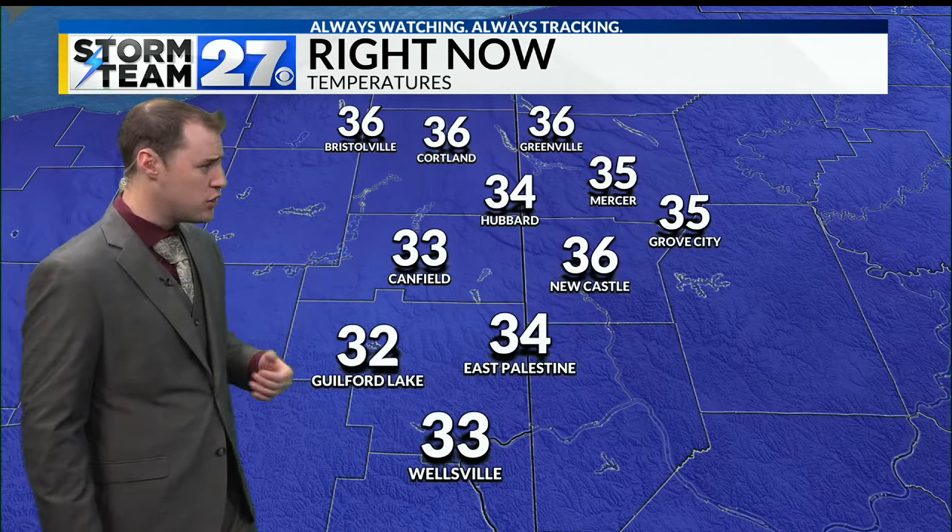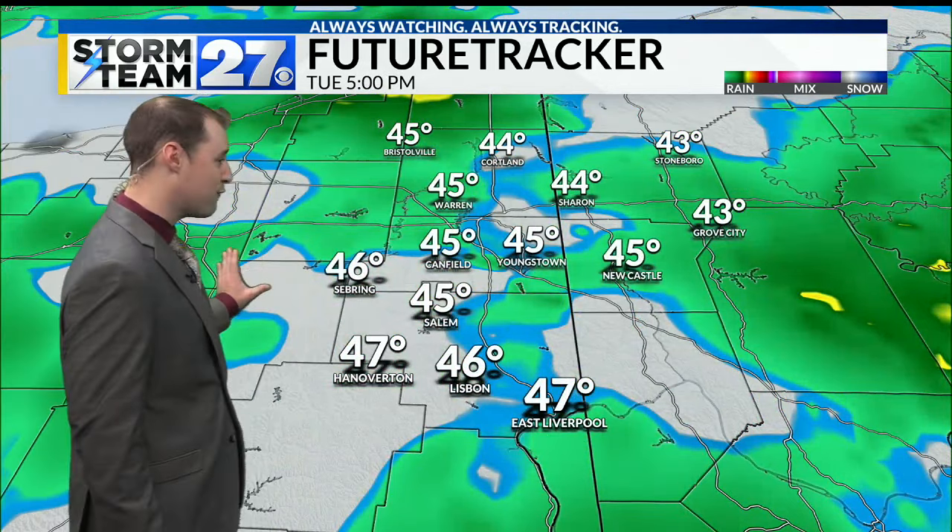By this afternoon, the future tracker shows the rain continuing. Temperatures in the low 40s, then warming up into the mid-40s by 5 o'clock. It's going to be one of those interesting days where we actually hit our high temperature after the sun sets — we'll see those high temperatures in the upper 40s later on today.